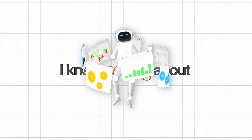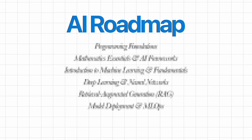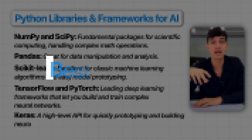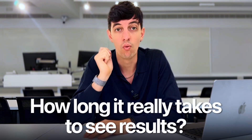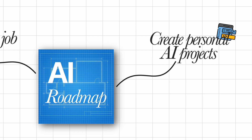I know how this feels, and let me tell you that I knew nothing about AI last year, but now I'm building my own AI projects and so can you. Today, I'm sharing a simple plan that shows you where to start with AI, even if you've never touched it before. I will walk you through the best tools, how long it really takes to see results, and why this roadmap can help you land a new job or create your own AI projects.